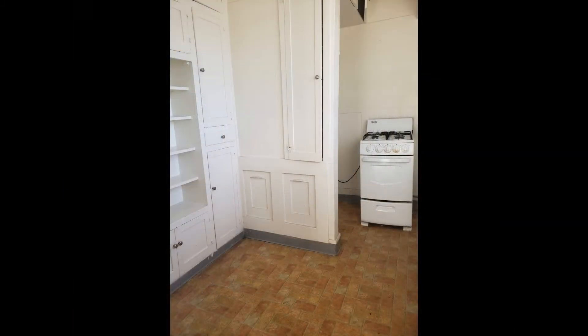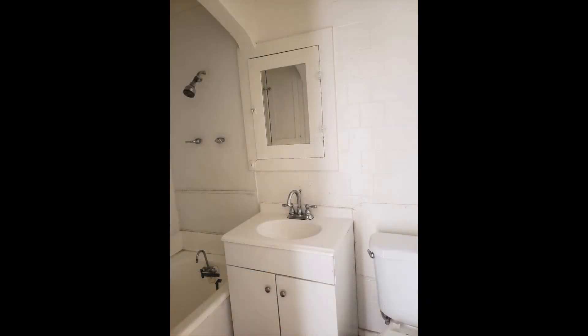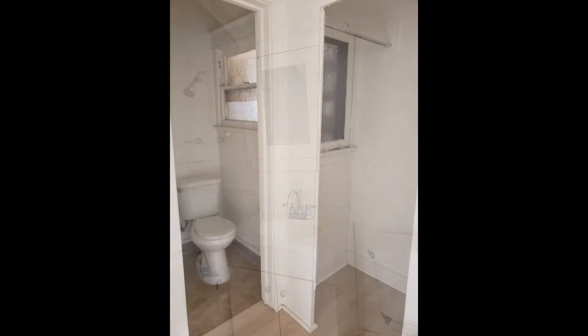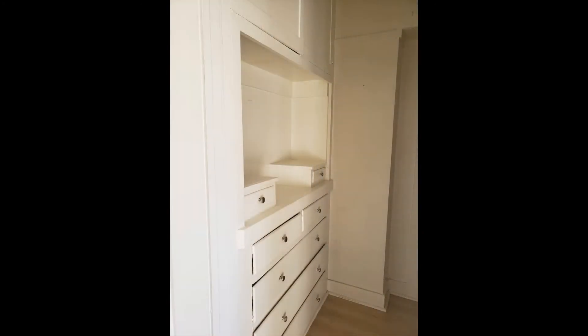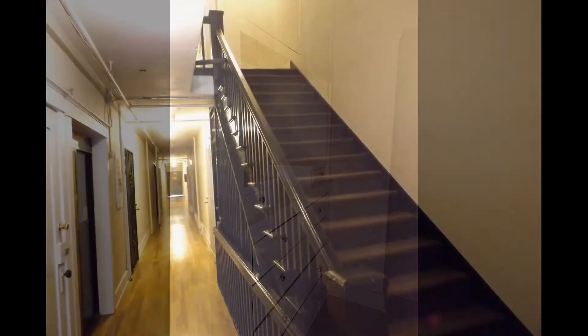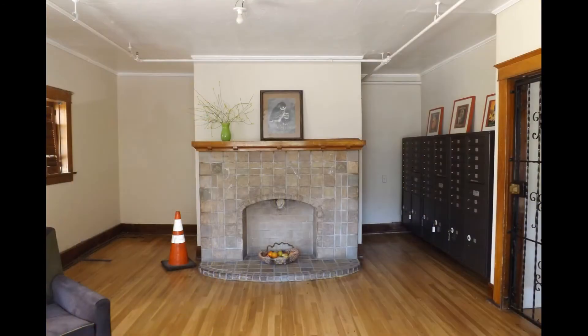The separate eat-in kitchen comes equipped with tons of cabinet storage. The bathroom features a mirrored vanity and a shower tub combo. The property is also close to a bevy of dining and entertainment options, plus the Friday farmer's market. Don't miss out on this darling home.